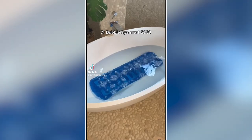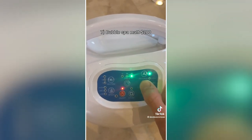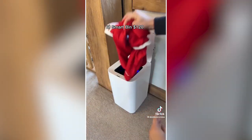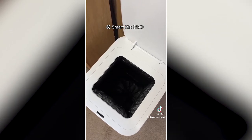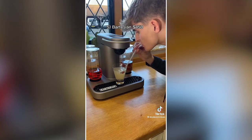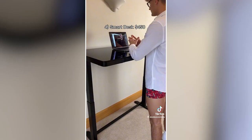Crazy expensive things I bought from Amazon. This bubble spa mat turns any bath into a jacuzzi with loads of cool settings. This bin opens by motion sensor and changes the bag when it's full all by itself, then puts a new bag in when it's done. My $450 cocktail machine makes any cocktail I want at whatever strength I want. And this smart desk goes up to 120cm tall, perfect for gaming or a work call.